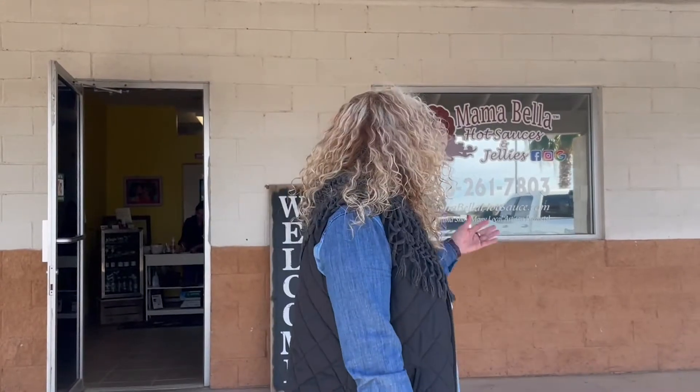Hello everyone! Welcome to another Somerton Scoop. We are here at Mama Bella Hot Sauce and Jellies and let's go talk to Mama Bella. Follow me!